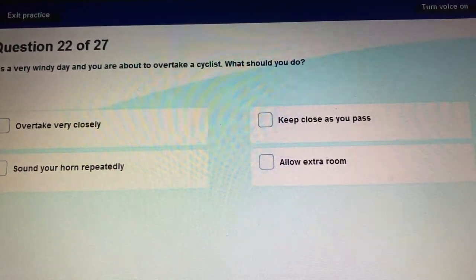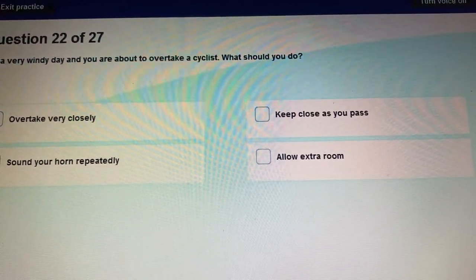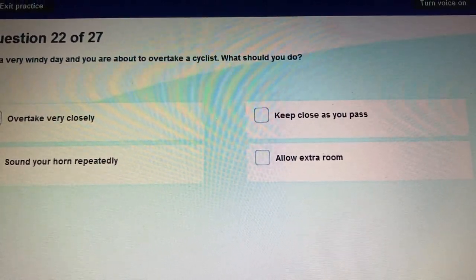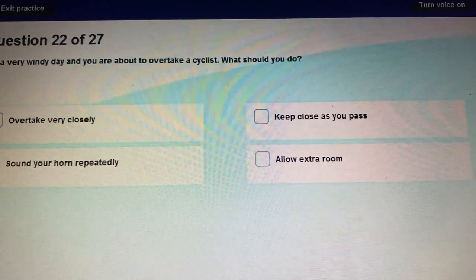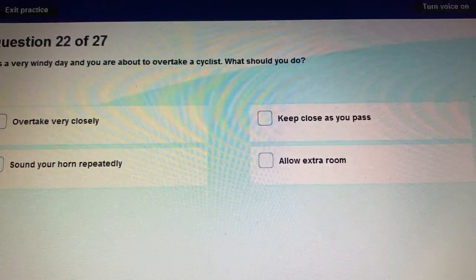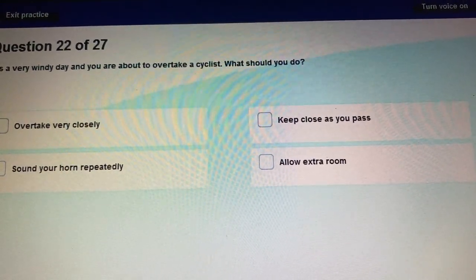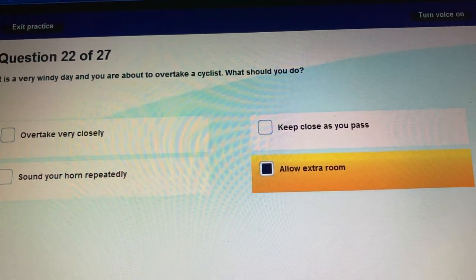Question 22: It's a very windy day and you are about to overtake a cyclist. What should you do? Wind can blow the rider, so keep well back from the cyclist and allow extra room.